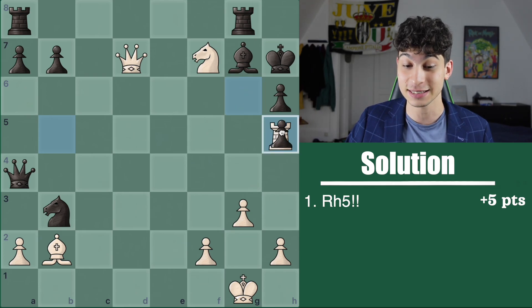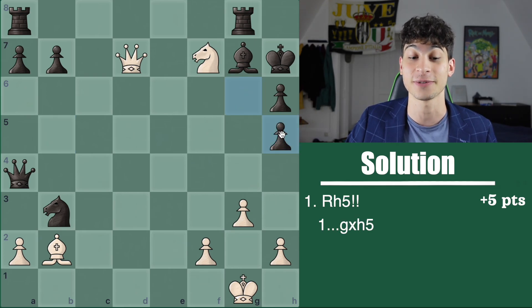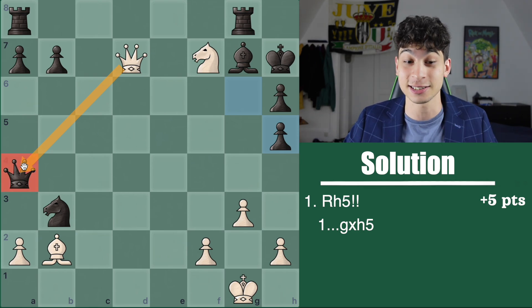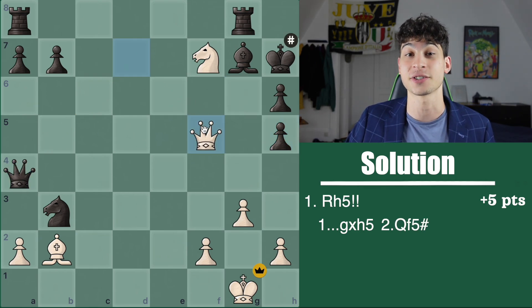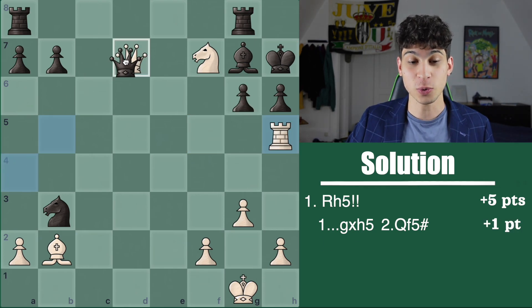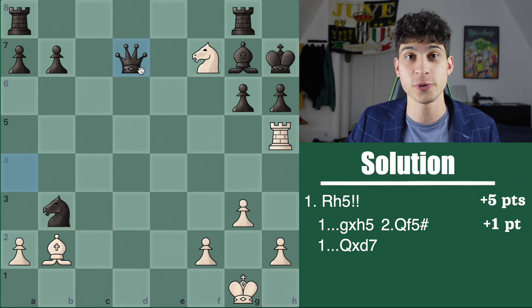It's very important that you see what happens on g takes h5. Here we do not take this queen. If you said queen takes queen, this is wrong — it's queen f5 checkmate. This is an additional point for one point. For the second variation, if queen takes queen here, this is worth two points.